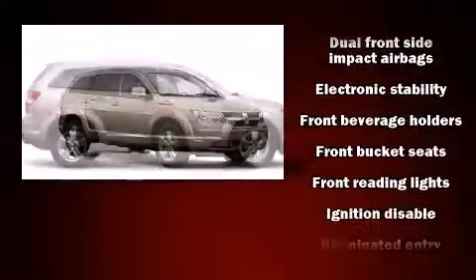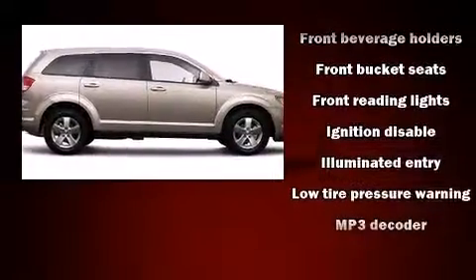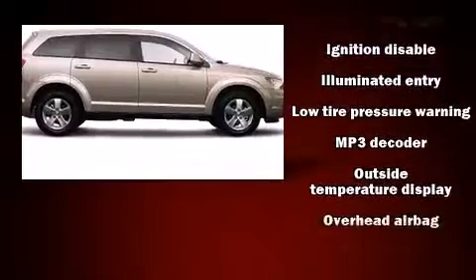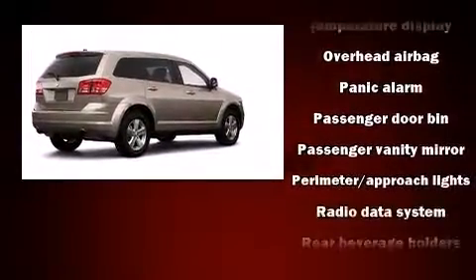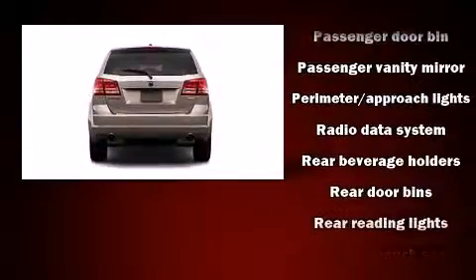It's equipped with tons of terrific amenities, but it won't break your budget, such as remote keyless entry, a tachometer, fully automatic headlights, heated door mirrors, and more.